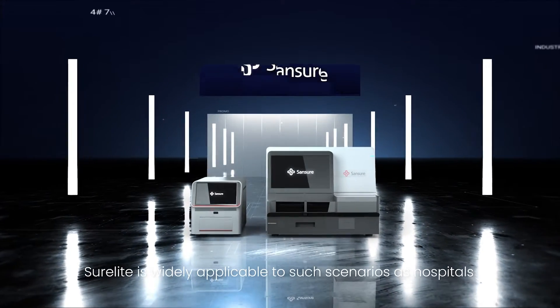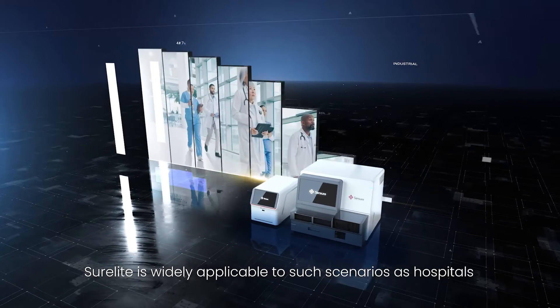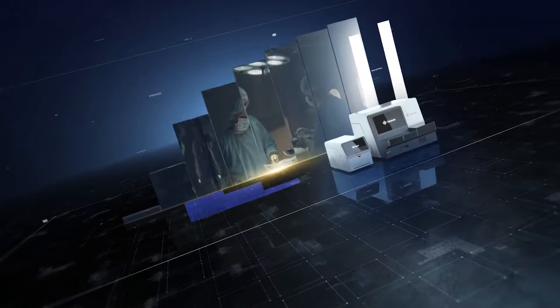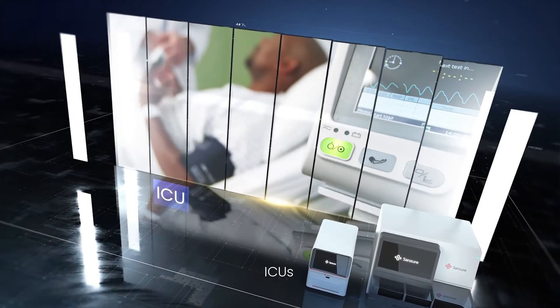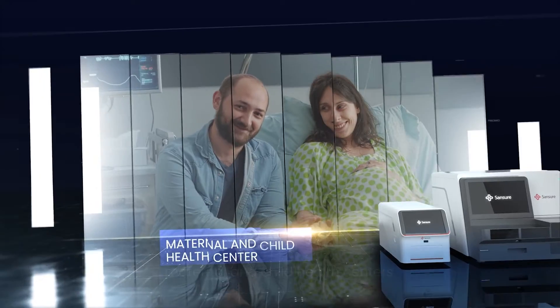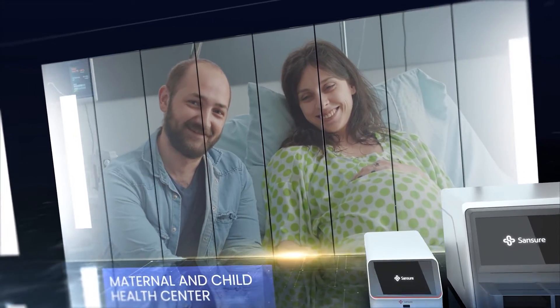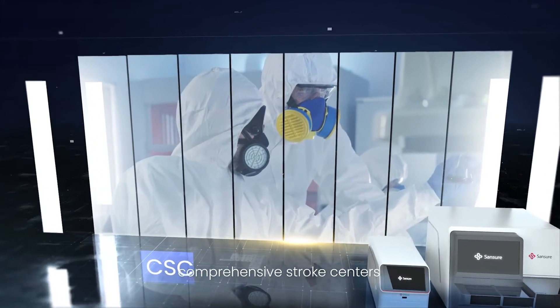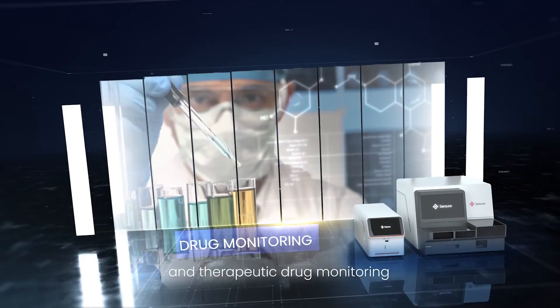SureLite is widely applicable to such scenarios as hospitals, clinics, emergency rooms, ICUs, maternal and child health centers, laboratories, comprehensive stroke centers, and therapeutic drug monitoring.